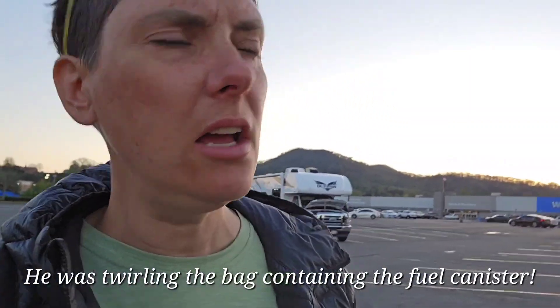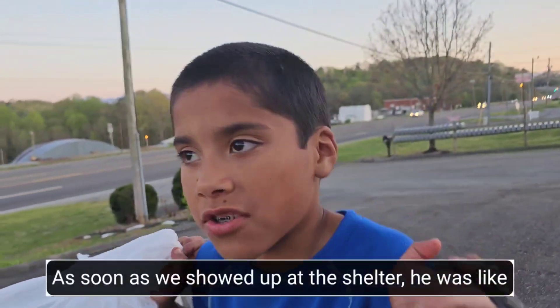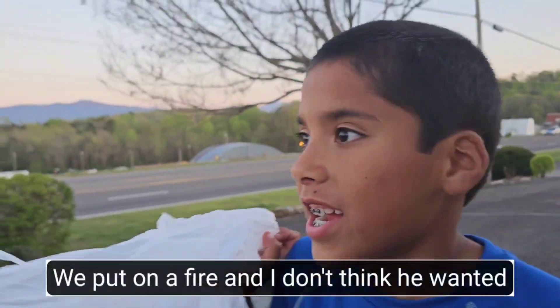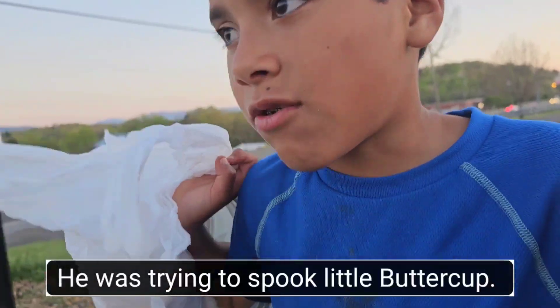Now we'll tell the story of the man who was engaging in unsafe and inappropriate behavior. We met this hiker very early on — the first couple of days — and he seemed normal like any other hiker. Then we didn't see him for about a month; we were way ahead of him. As soon as we arrived at the shelter he started yelling at us, and then in the evening when we made a fire he went under his blankets — he was trying to spook little Buttercup.